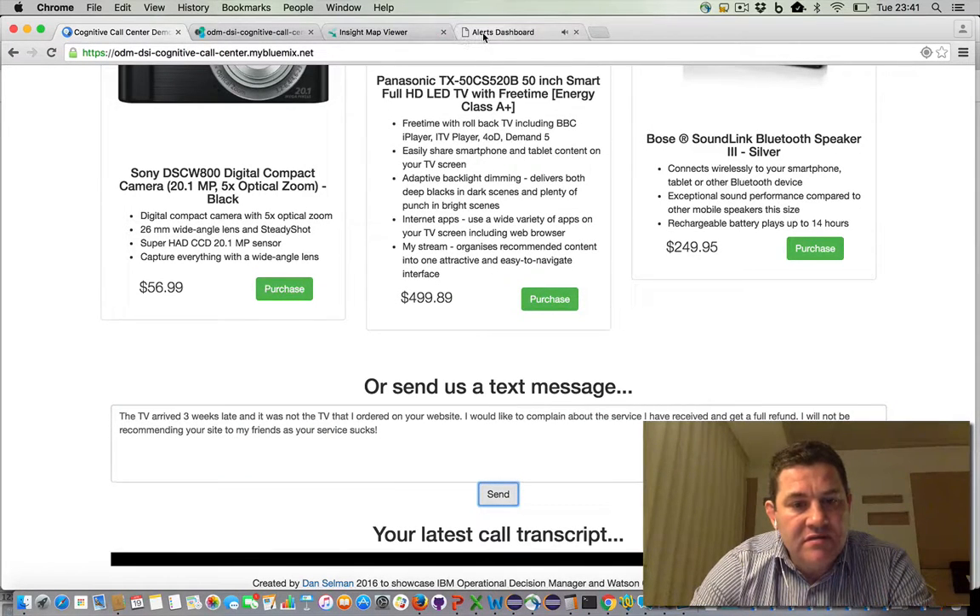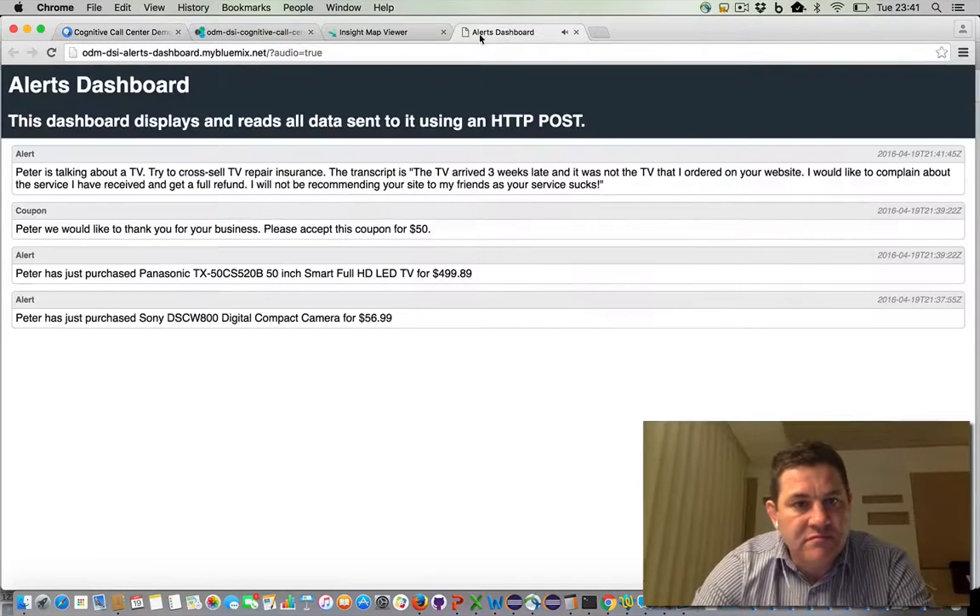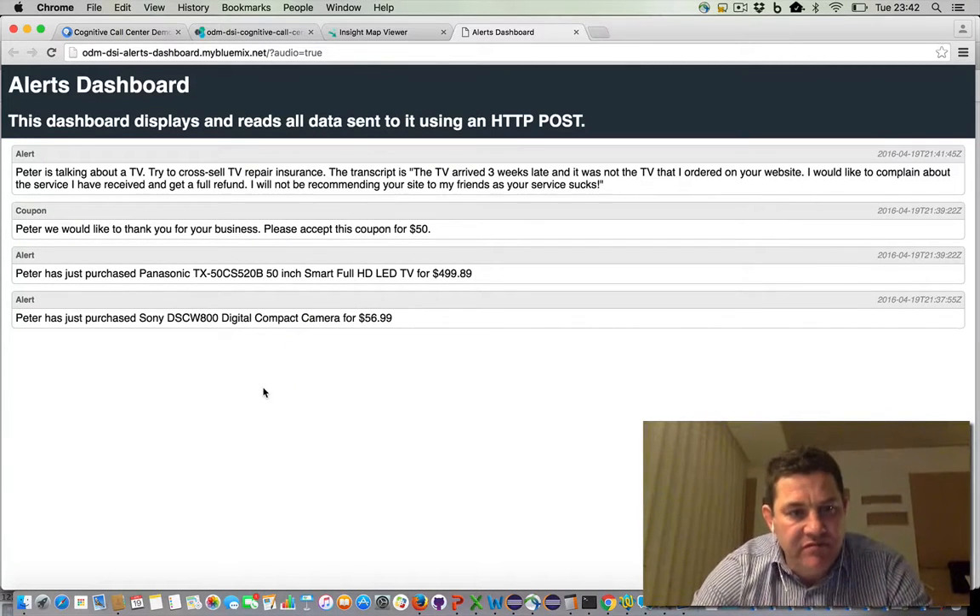Peter is talking about a TV. Try to cross sell TV repair insurance. The transcript is: 'The TV arrived three weeks late and it was not the TV that I ordered on your website. I would like to complain about the service I have received and get a full refund. I will not be recommending your site to my friends as your service sucks.' This text message has triggered a different rule. This rule is pretty simplistic — it's just looking for the occurrence of 'TV', and if we receive a message with TV in it, we prompt the agent to potentially cross sell TV repair insurance, which is probably not the optimal strategy in this case.